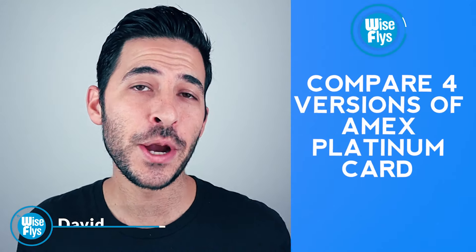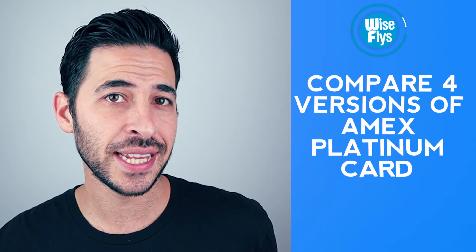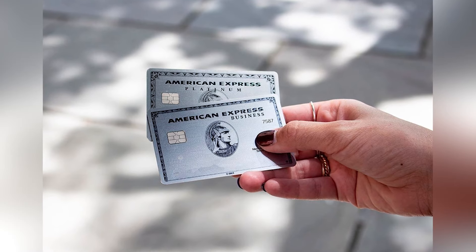What's up, WiseFlyers? David here. We're going to compare the different versions of the American Express Platinum card. So if you're not familiar, there's more than one version — just besides the personal and business, there's a few co-branded versions as well. In this video, I'm going to break down the difference between all of these different American Express Platinum cards and see which is the best Platinum card to get.